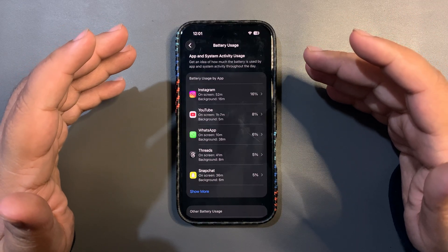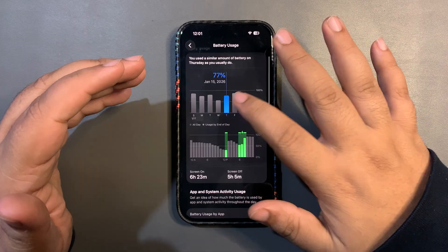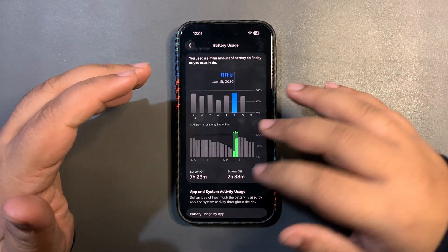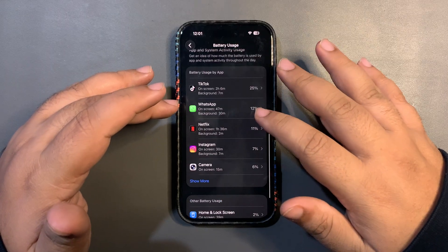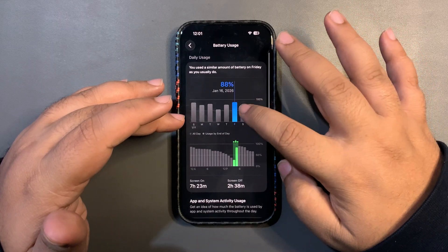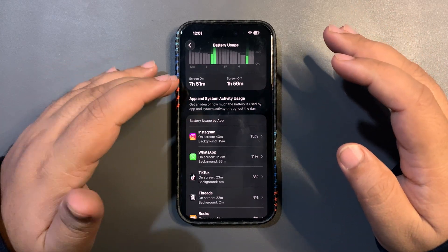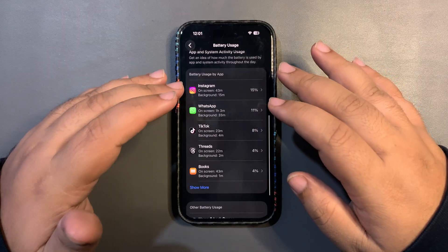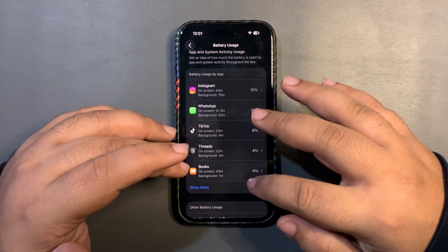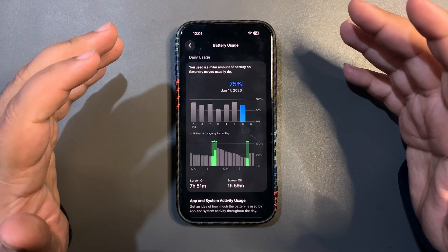On another day I used around 88% and got 7 hours and 23 minutes of screen-on time, being quite active on TikTok, WhatsApp, and Netflix. And today I used around 75% and got a really good screen-on time of 7 hours and 51 minutes, being active on Instagram, WhatsApp, TikTok, Books, and Threads. This is a really good and improved screen-on time, and I'm really happy with the overall performance.